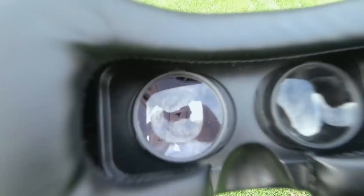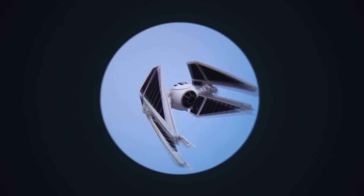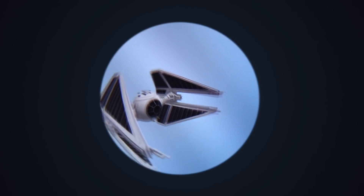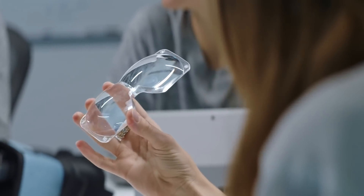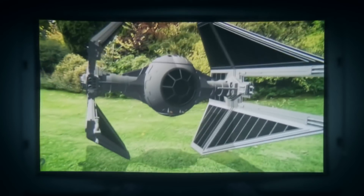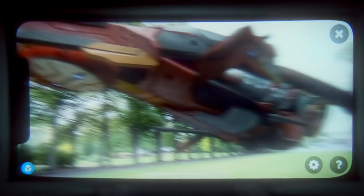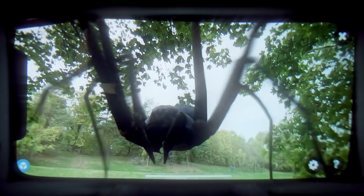Conventional augmented reality headsets use a split-screen stereoscopic technology, resulting in a low-resolution experience. MagiMask, on the other hand, uses a breakthrough lens technology — for the first time enabling a full-screen, high-definition augmented reality experience, giving you more impressive, more comfortable, and more intense AR experiences.